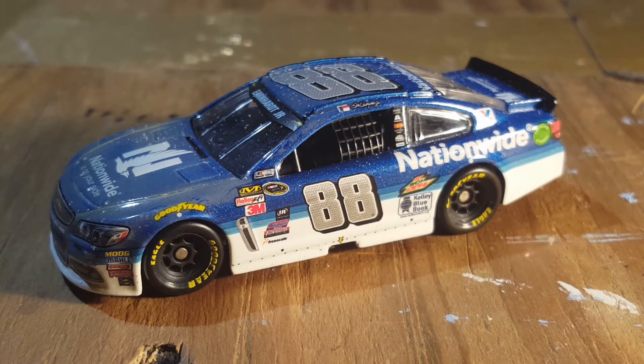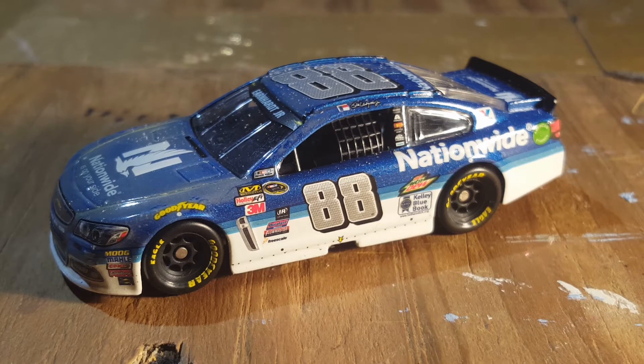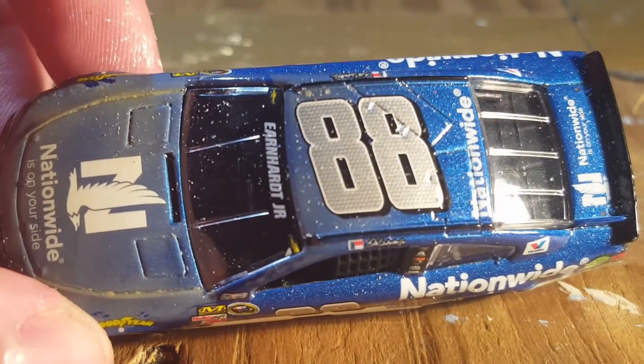He did have 26 or 27 wins, something like that. That's not really a lot, but he wasn't in the game for that long. I think he started his career in Cup in 2000. His dad passed away in 2001 and he won the Daytona 400 there, and he won the Daytona 500 in 2004. I don't know if he won the other Daytona that season either.